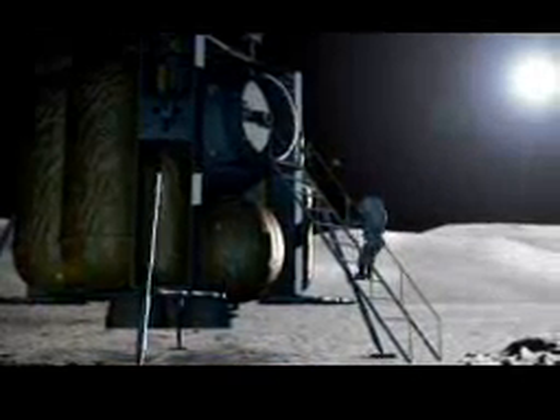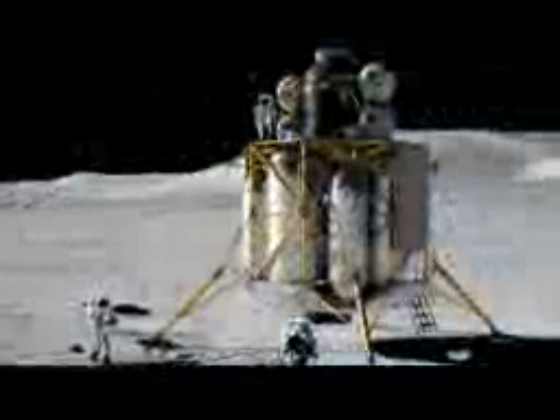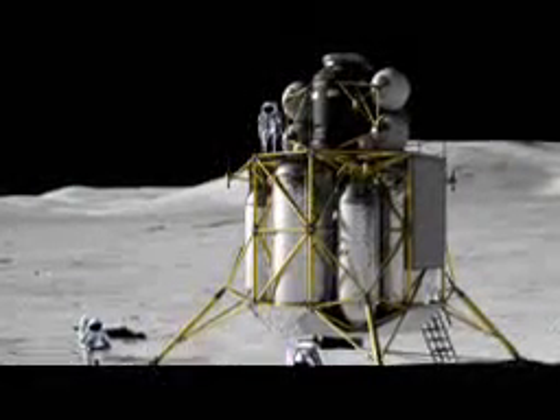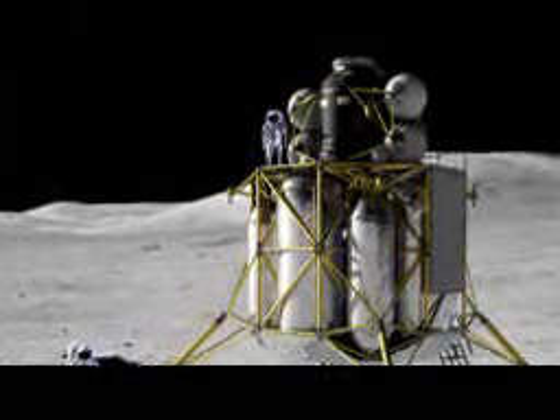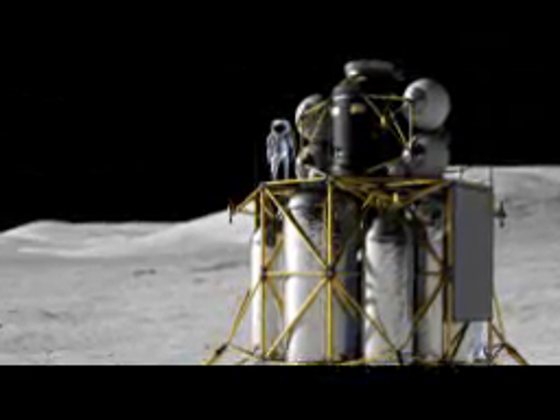We have three different missions. The first is a sortie mission — it takes four people to the surface of the moon for seven days, and they live out of the lander. The second is an outpost mission, where the lander takes the crew to the surface but the crew then lives out of the outpost, and the lander sits dormant for approximately six months. The third mission is a cargo mission — an uncrewed, automated lander used to bring heavy cargo to the surface of the moon.